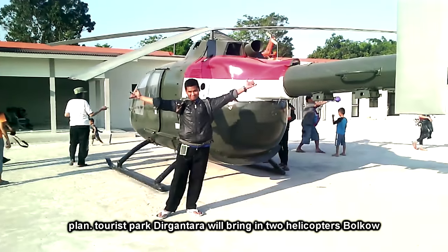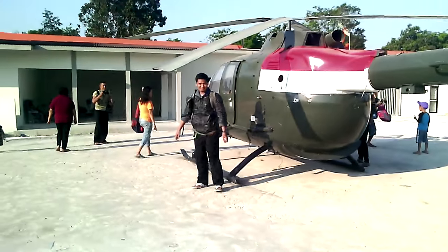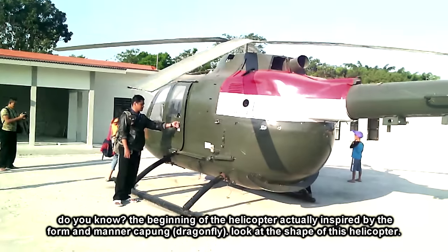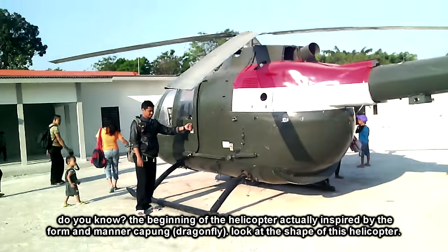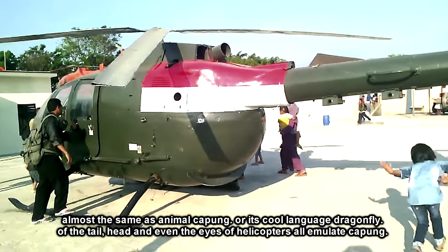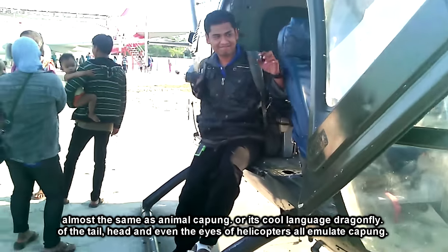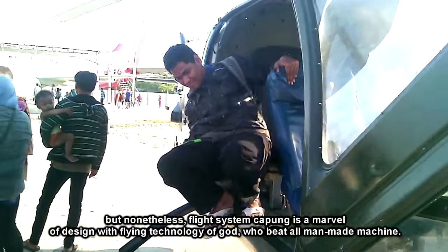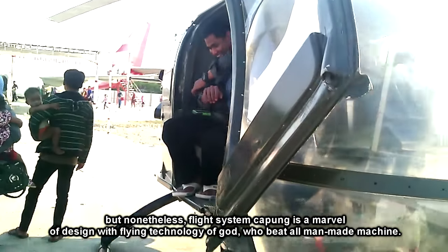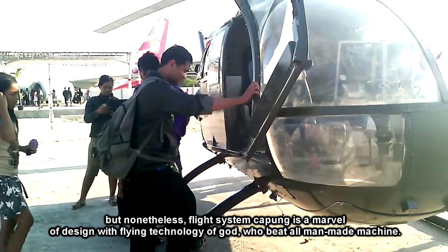Rencananya Taman Wisata Dirgantara akan mendatangkan dua helikopter jenis belukung. Awal adanya helikopter sebenarnya terinspirasi dari bentuk dan cara terbang capung. Lihat saja bentuk helikopter ini, hampir sama seperti hewan capung atau bahasa kerennya Dragonfly. Dari ekor, kepala, bahkan mata helikopter semua meniru capung. Tapi tetap saja, sistem penerbangan capung adalah sebuah keajaiban desain dengan teknologi terbang dari Sang Pencipta, yang mengalahkan semua mesin buatan manusia.